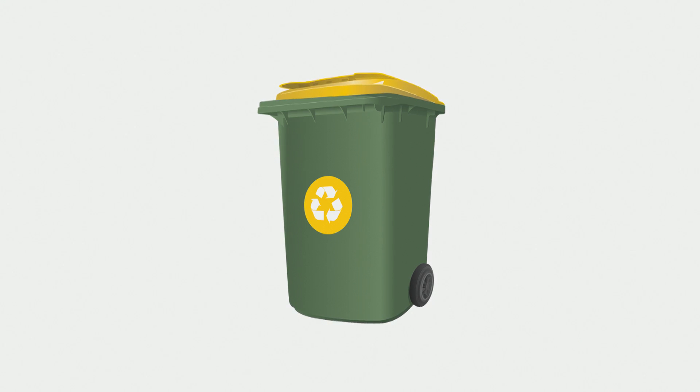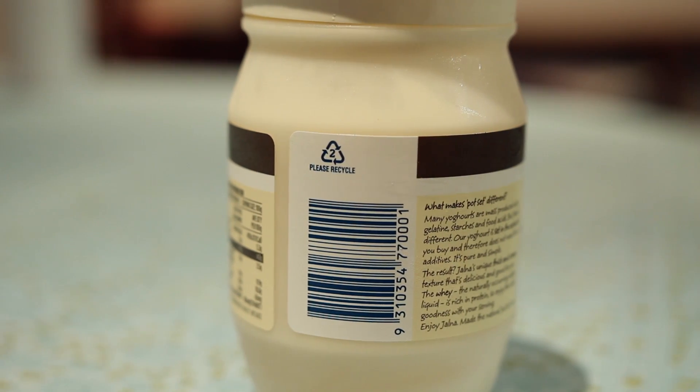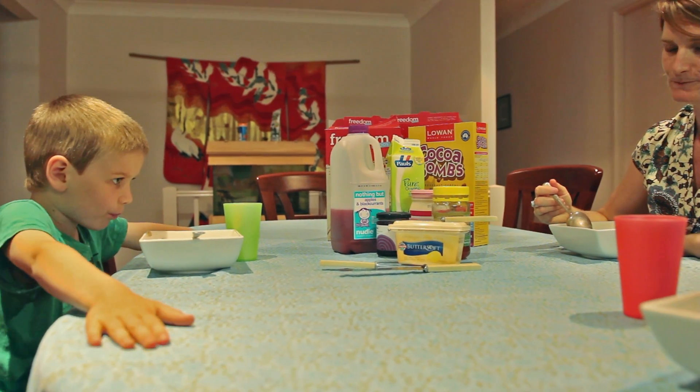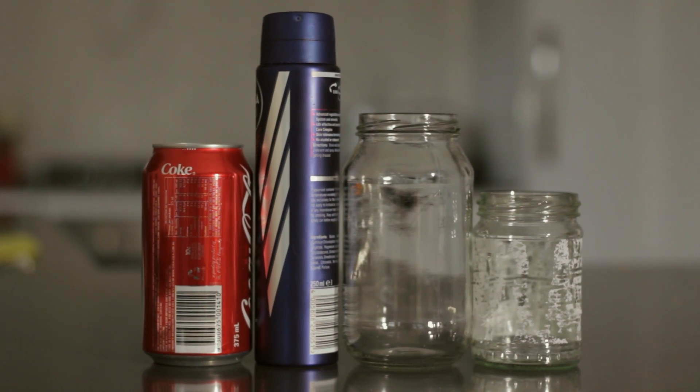Recycling is one of the easiest things you can do to help the environment and keep community costs down. The yellow bin accepts plastics numbered 1 to 7, paper, cardboard, cans, empty aerosols, glass bottles and jars.